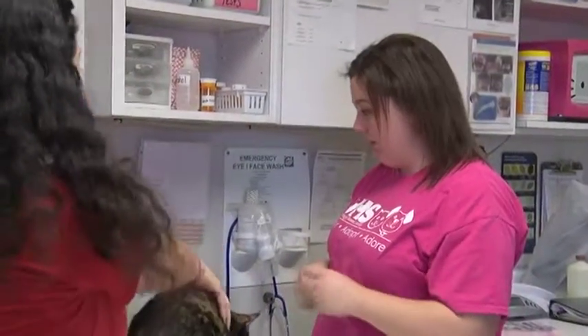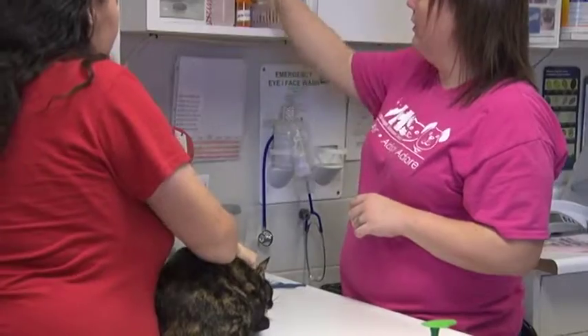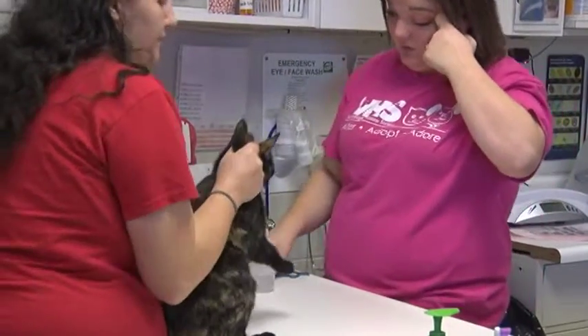They're working on restraining her because when we're getting blood drawn and vaccines administered, it can hurt a little bit, and we want to make sure we keep the staff safe and keep Succo safe. They're restraining her and distracting her by moving her head. They're about to draw blood for a feline leukemia test, which tests for feline leukemia, feline AIDS, and FIV — feline immunodeficiency virus.